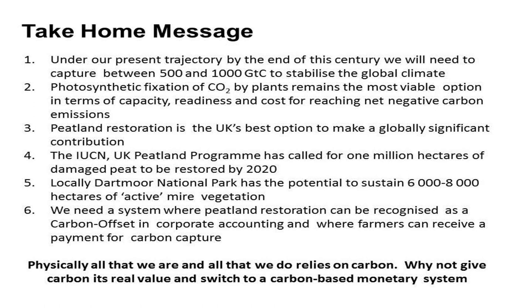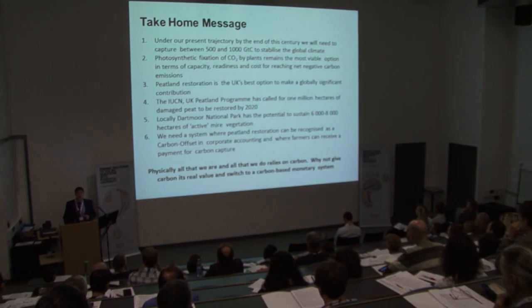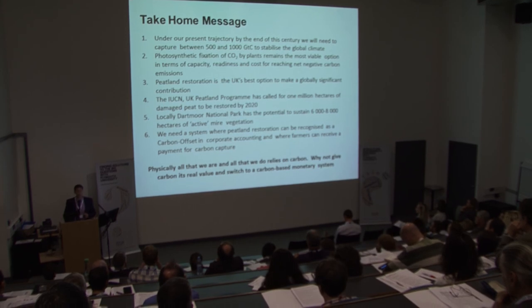All that we are physically, and all that we rely on, is carbon. Ultimately, what we need in the future is a carbon-based monetary system where we recognise the true value of carbon. Thank you very much.